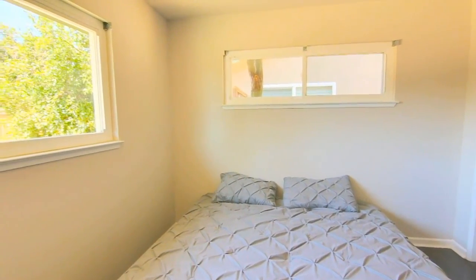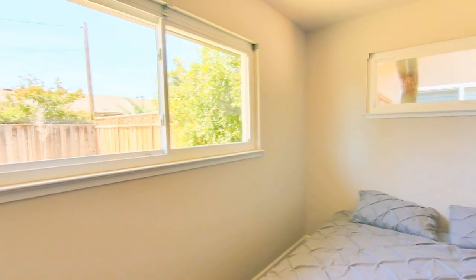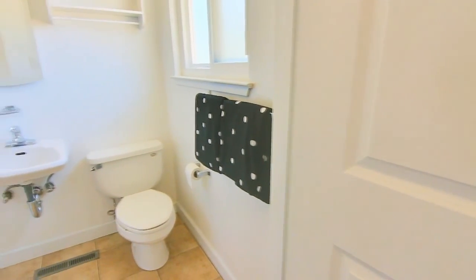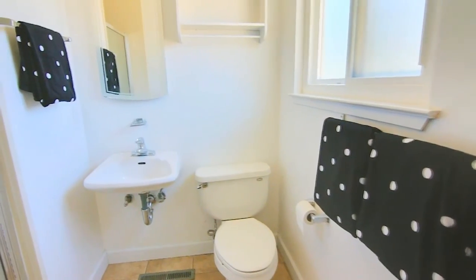Nestled in the back corner of the home is the master suite. The room has a large picture window overlooking the backyard and a second privacy window for maximum exterior light. The room features an efficient master bath that's not original to the home, with cultured marble surround and attractive tile look flooring.